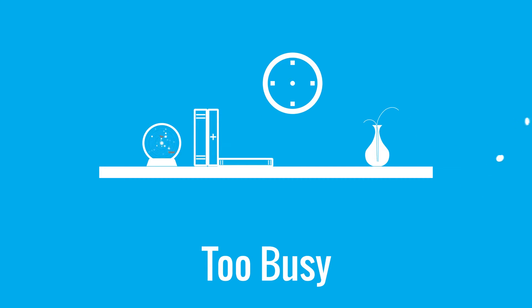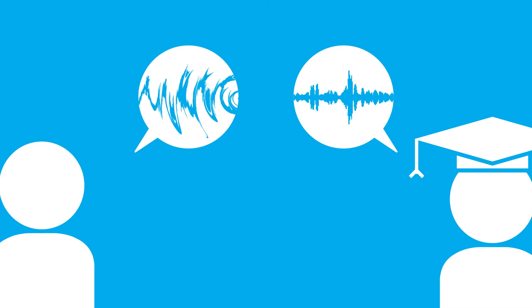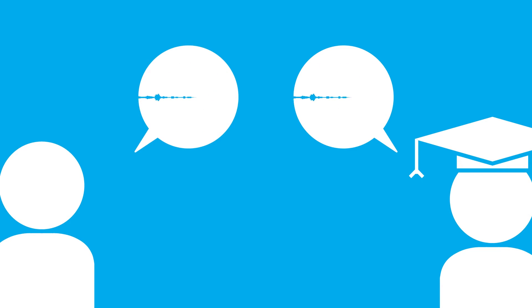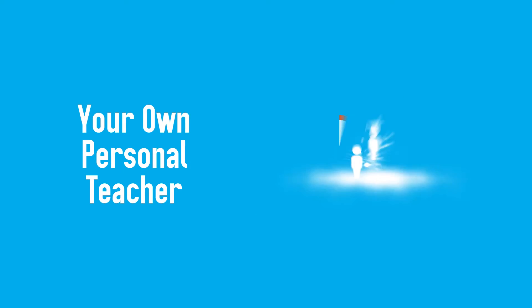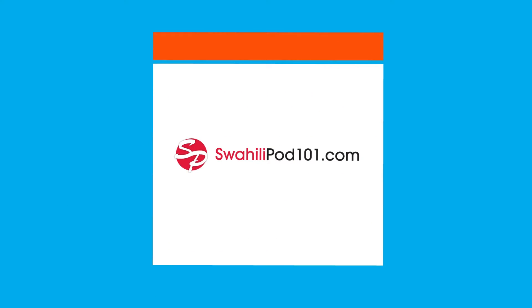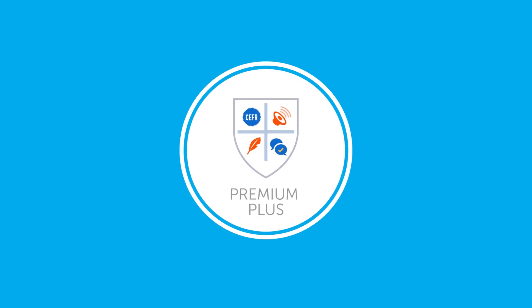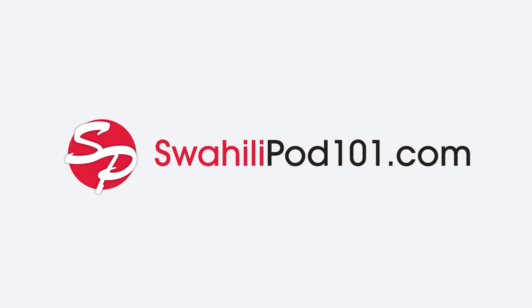But you also know that learning with a native teacher is fast, effective, and gets you speaking Swahili like a native speaker. So how can you learn Swahili with your own teacher? On your own schedule at SwahiliPod 101. Here's how — with SwahiliPod 101 Premium Plus. Learn one-on-one with your own teacher and get complete access to our popular SwahiliPod 101 learning system.